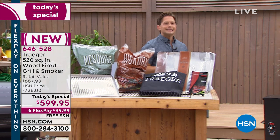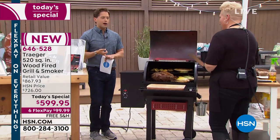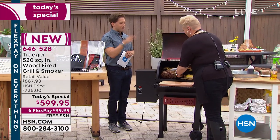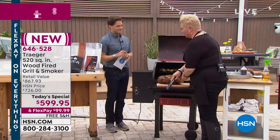Now Diva Q is in the house — Danielle Bennett, who's a pitmaster, a barbecue champion, and our Traeger representative here at HSN. She puts her own grill and reputation on the line to tell everybody they can get her kind of award-winning results in a Traeger.